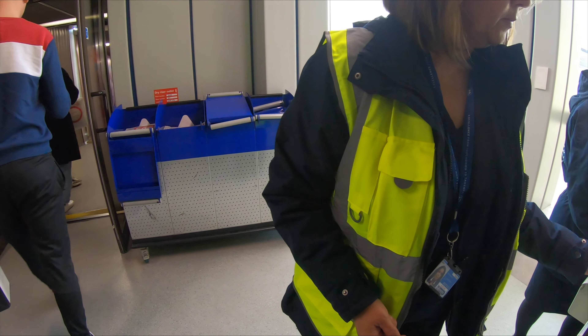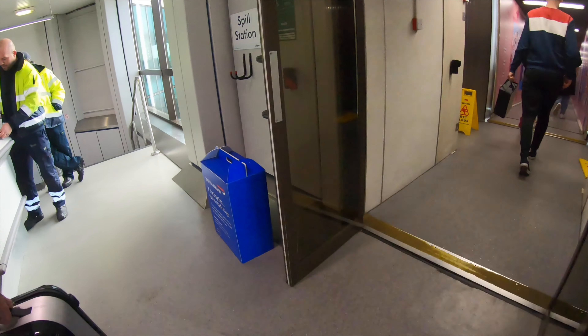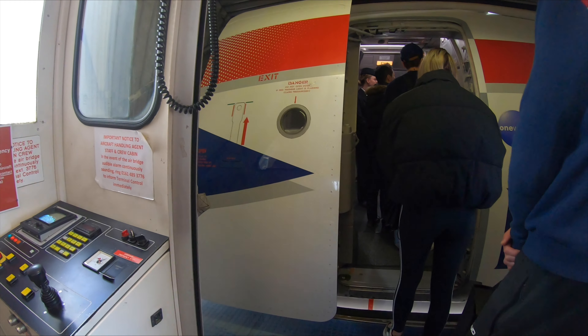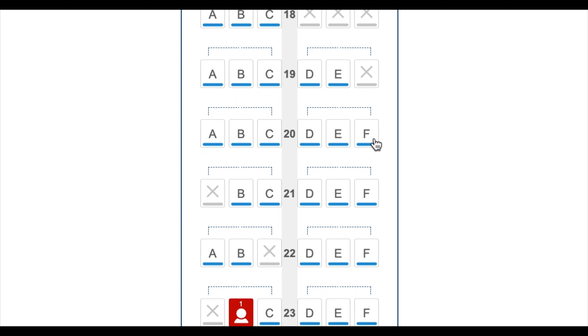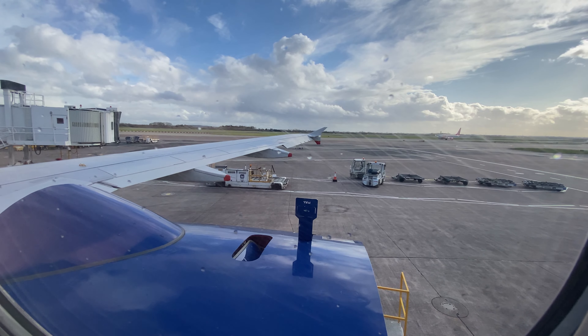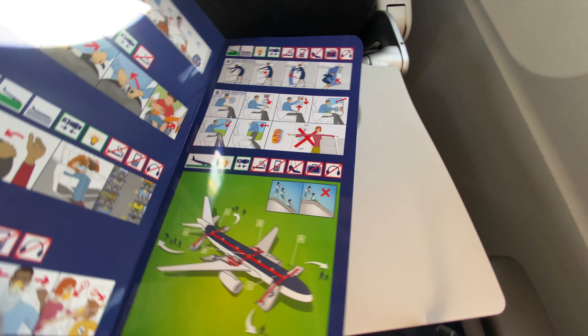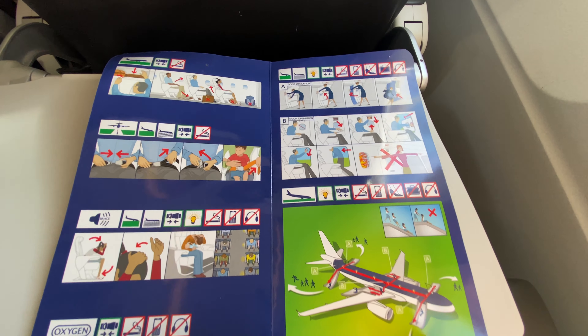I eventually boarded not long after three o'clock and made my way to seat 20F. I pre-booked this seat online — 20F is right above the rear cargo door, just in case you wanted to know. Before we push back, let's have a quick look at the safety card, as you always should when you're flying.